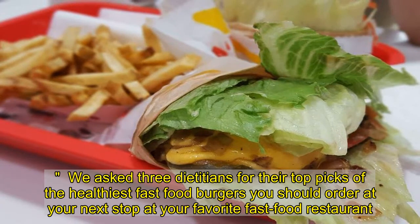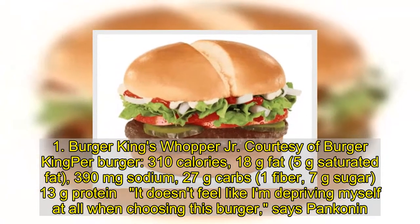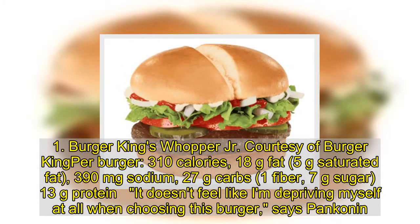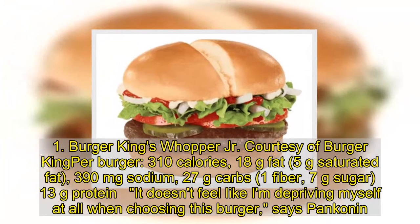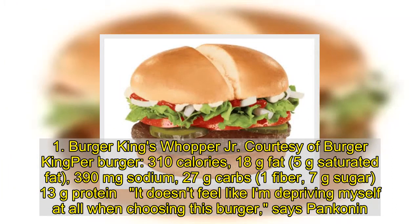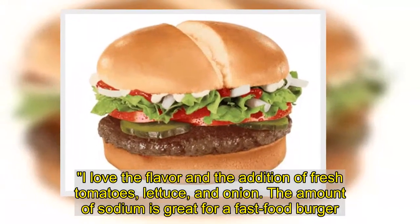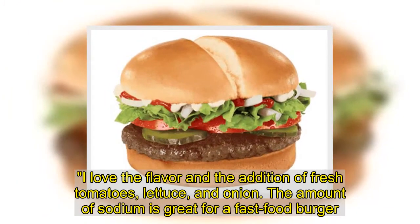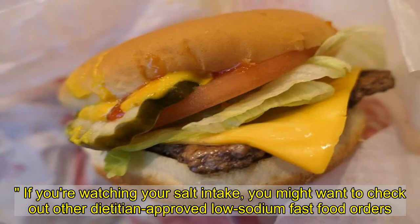We asked food dieticians for their top picks of the healthiest fast food burgers you should order at your next stop. 1. Burger King's Whopper Jr.: 310 calories, 18 grams fat, 5 grams saturated fat, 390 milligrams sodium, 27 grams carbs, 1 gram fiber, 7 grams sugar, 13 grams protein. It doesn't feel like I'm depriving myself at all when choosing this burger. I love the flavor and the addition of fresh tomatoes, lettuce, and onion. The amount of sodium is great for a fast food burger.